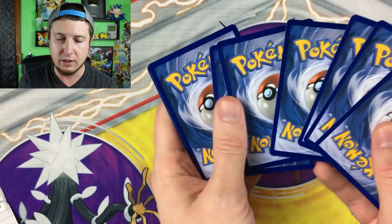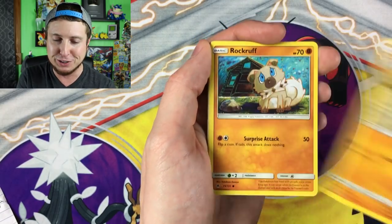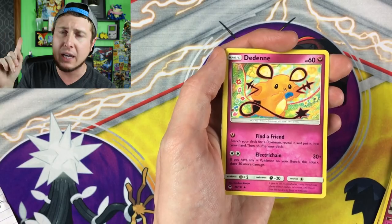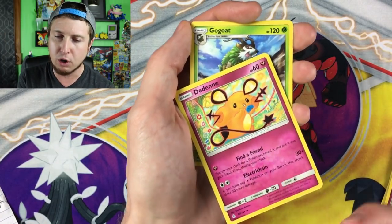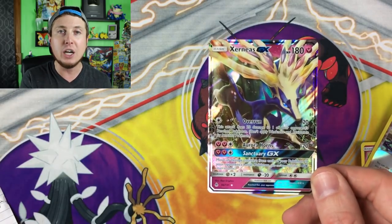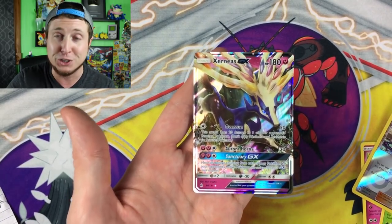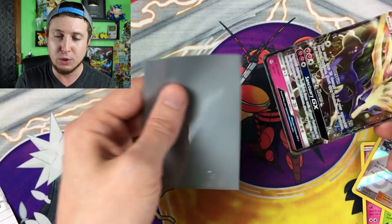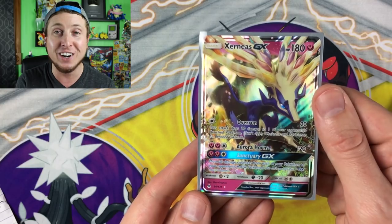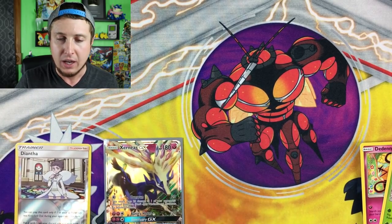Here we go — Clauncher, Binacle, Rockruff, Gibble, Blebebe, energy. Dedenne — it's a very different artwork for that Dedenne. Gogoat, Unidentified Fossil, reverse holo Diantha, and then our rare — oh, Xerneas GX! Richichu already starting us off with a phenomenal pull. Xerneas GX was actually one I was looking for in this set. Richichu, I think you might be in the lead for best pull in this video so far!